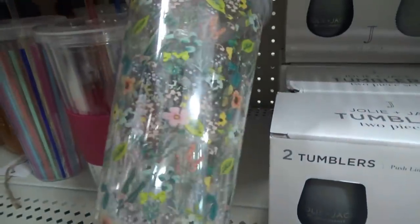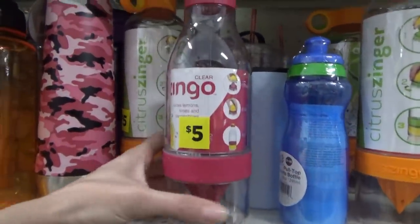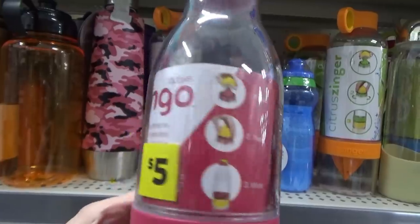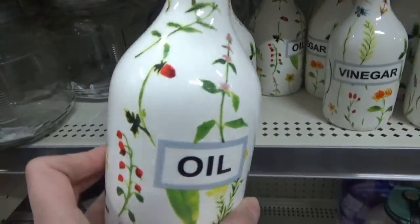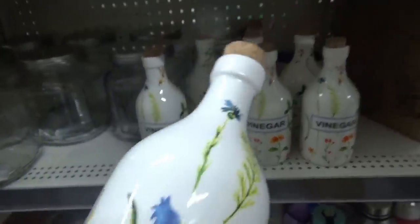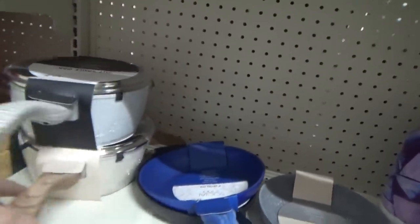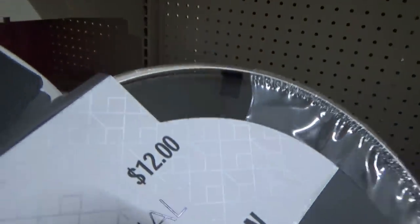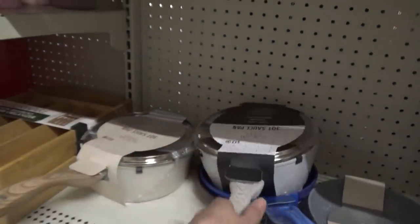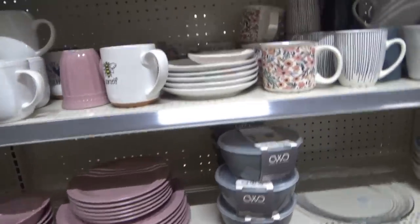Then I went to my favorite aisle of all - the cup aisle. There are so many water bottles and coffee mugs. Here are the pots and pans that I always get questions about. I have the matching pot to that one, and they had two other colors this time - like a really light blue. The pots are twelve dollars, the pans are eight. This one I almost brought home - a really pretty cream color with the wood-looking handle.